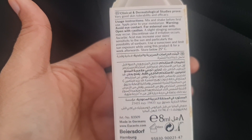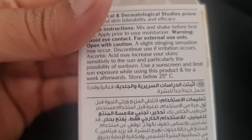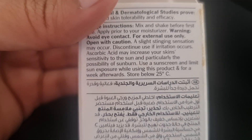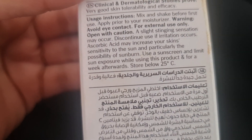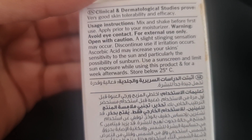You have to be careful with your eyes — don't apply it near your eyes. The temperature shouldn't exceed 25 degrees Celsius. You have to use a sunscreen and limit your sun exposure, because it may increase your skin sensitivity. So don't go in the sun right after using it.